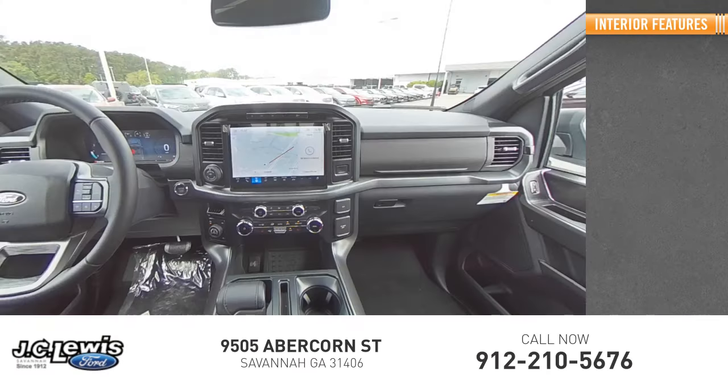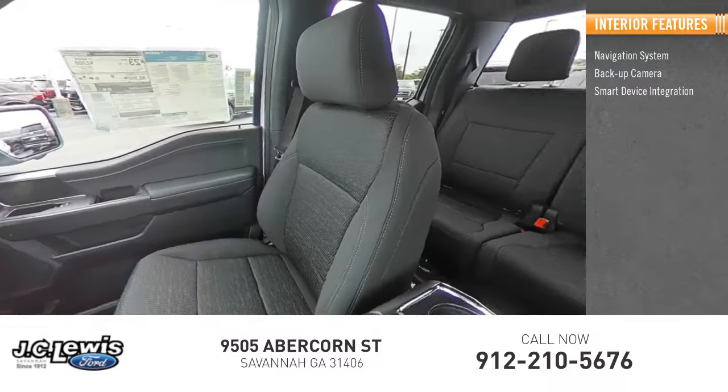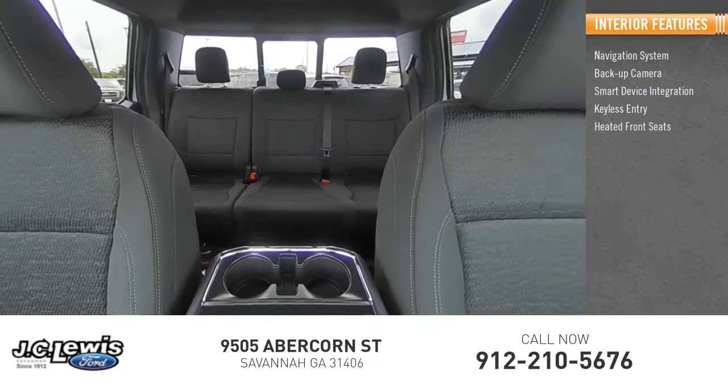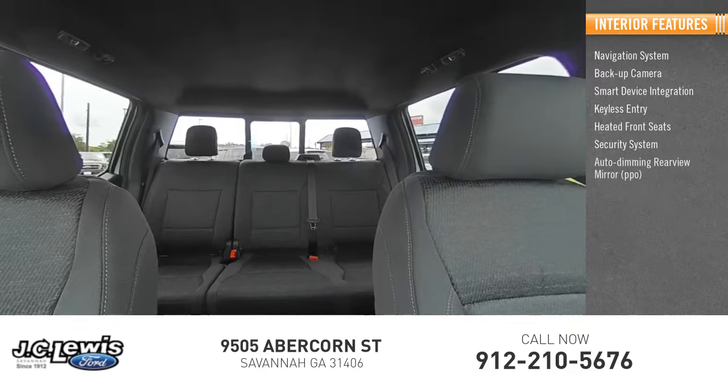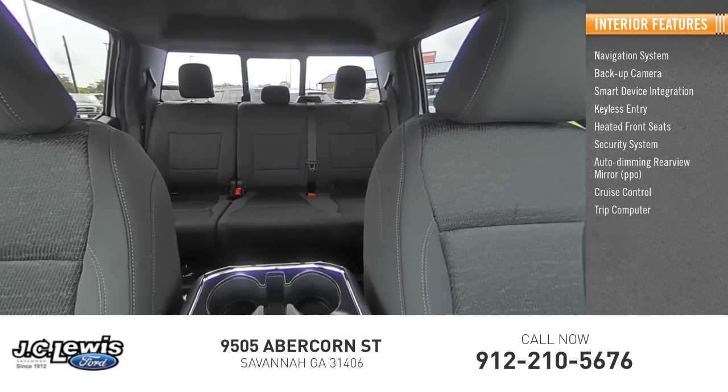Inside you'll find navigation system, backup camera, smart device integration, keyless entry, heated front seats, security system, auto dimming rear view mirror, PPO, cruise control, trip computer.